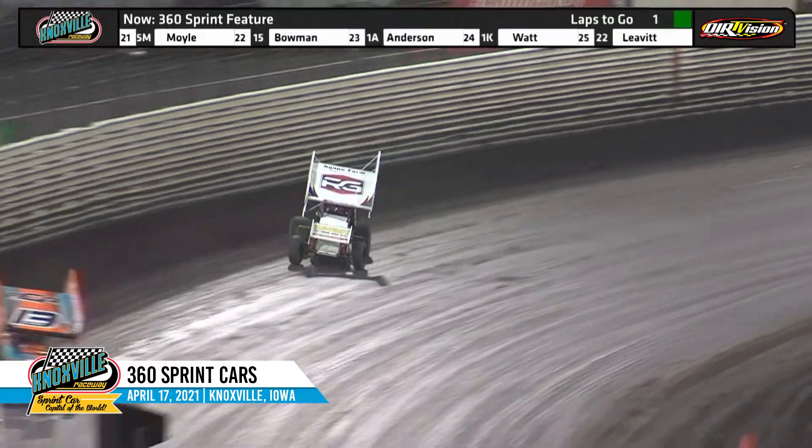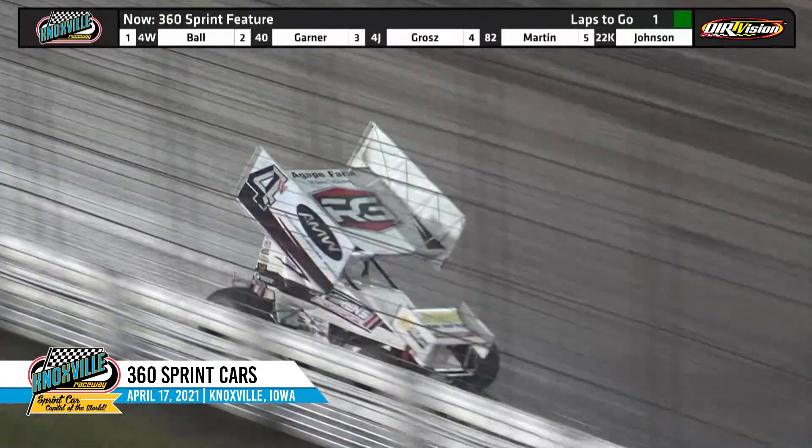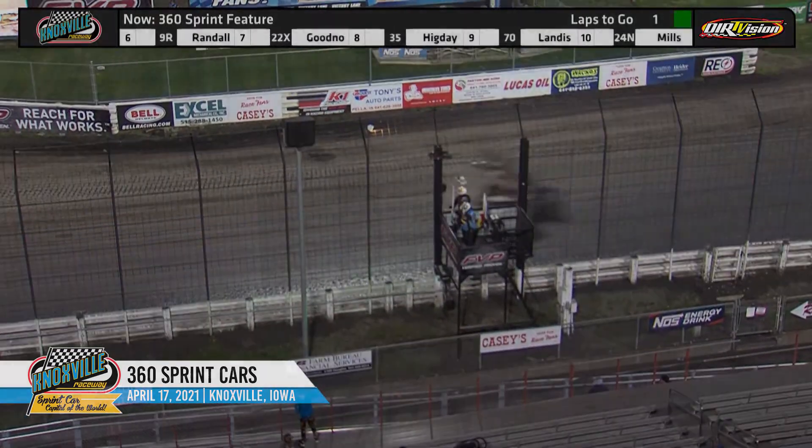He's got a new look, a new number, a fresh team. And off turn four he'll get his first win of the season. Jamie Ball gets the checkers at Knoxville.